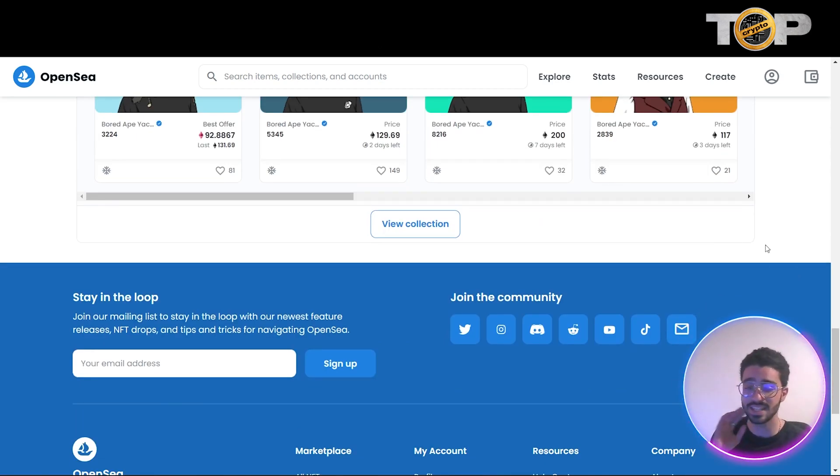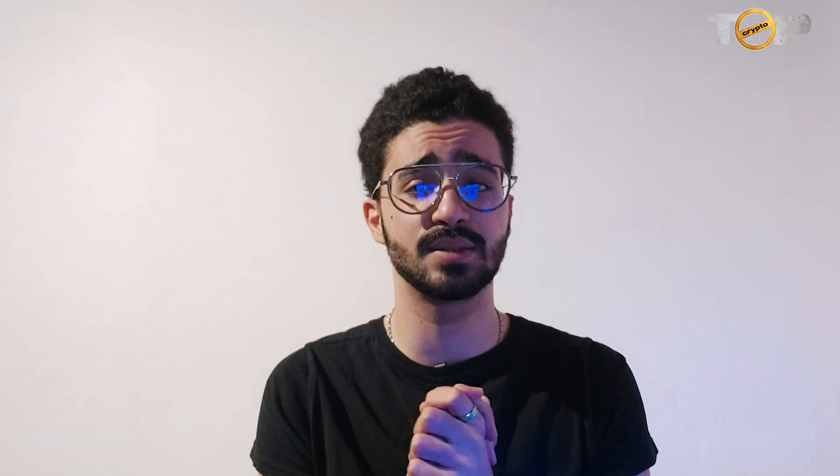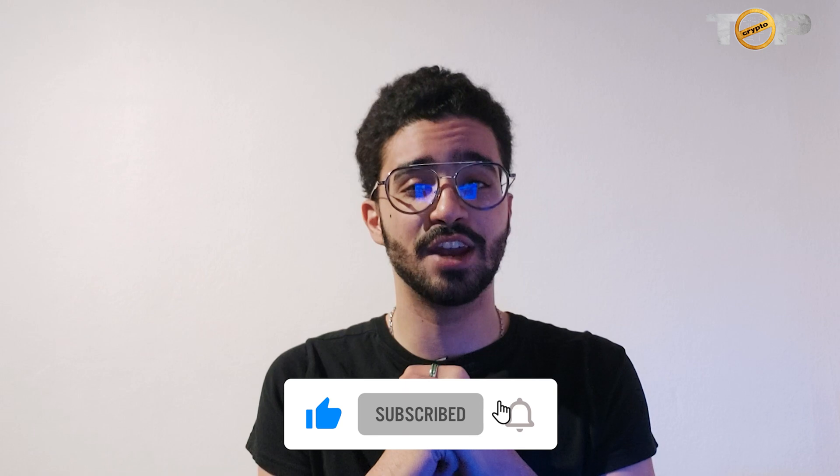You can also see they have a Twitter, Instagram, Discord, Reddit, YouTube, TikTok, and email. If you have any inquiries or want to join the OpenSea NFT trading community to earn money by trading, selling, and buying NFTs, make sure to join their communities and stay active on Discord and Instagram for new features and announcements. That's it for today's video — I hope you liked it. Give us a like, subscribe to Top Crypto, comment any questions below, and check the description for all the links you need to start using OpenSea. Have a nice one, bye bye!